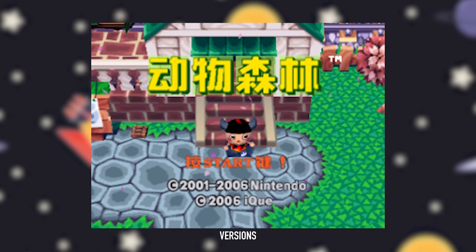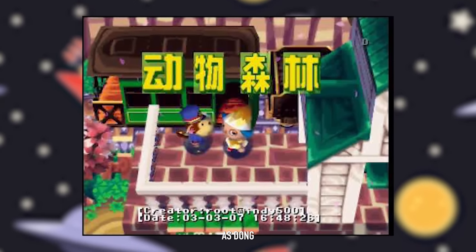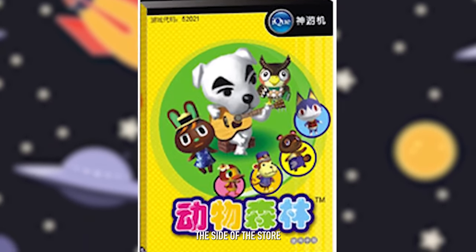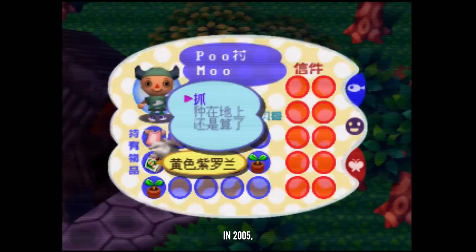While we won't dive into the international versions of every single Animal Crossing store upgrade, in 2006's Donwu Senlin for the iQue, released only in China but based off the N64 version, the logo on the side of the store has a red and black coloration instead of what we see in either of the other versions of Animal Crossing.